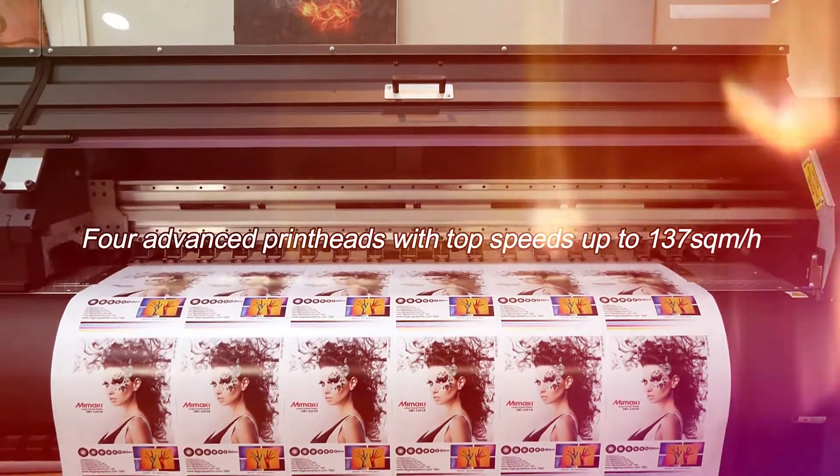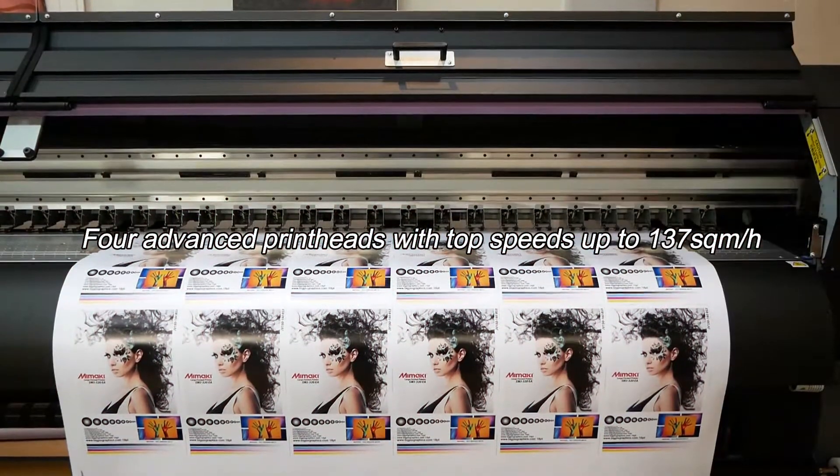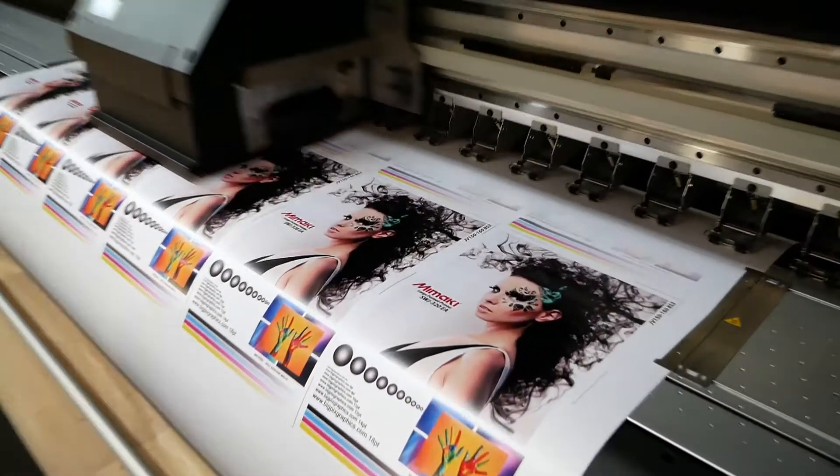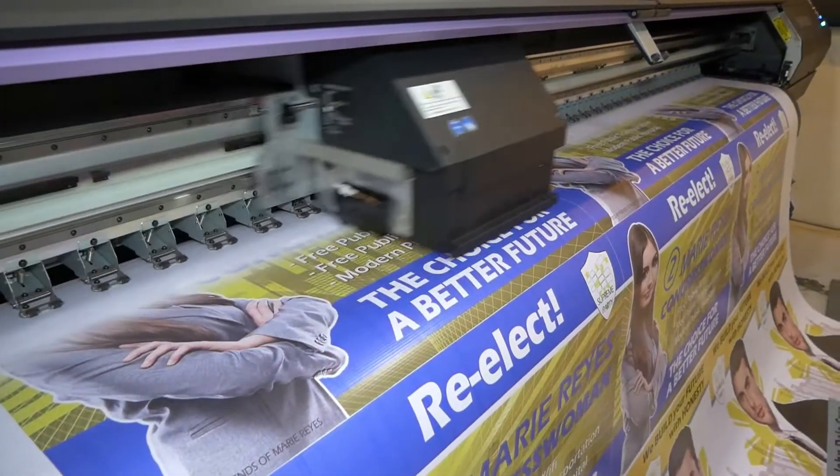Four advanced print heads with top speeds of up to 137 square meters per hour, and up to 1,200 DPI image resolution.